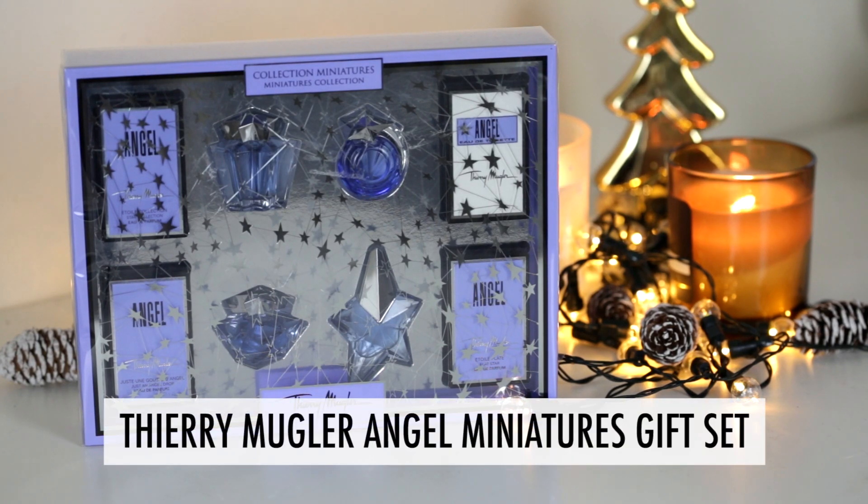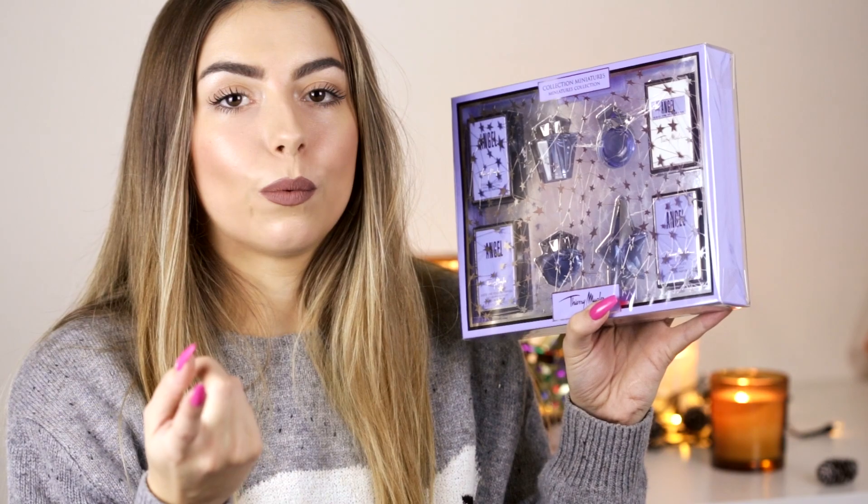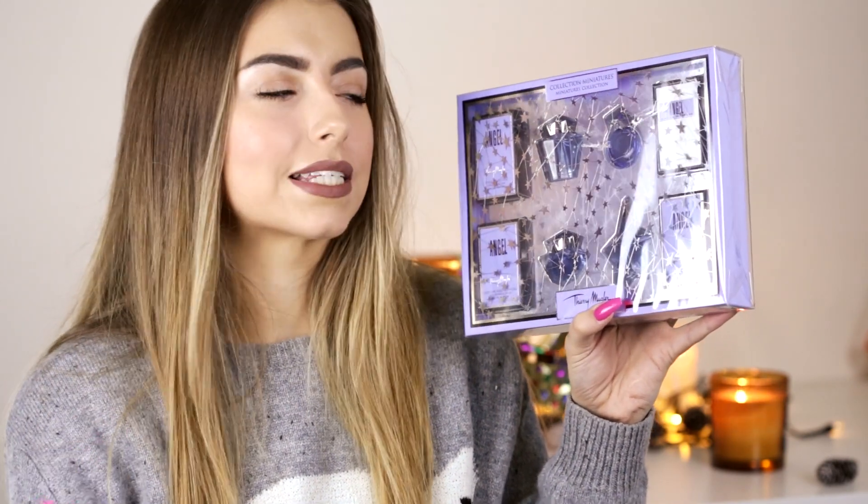Next I have the Thierry Mugler Angel Miniatures Collection. It includes three 5ml eau de parfum of the Angel scent and one eau de toilette. My nan absolutely loves Angel perfume and I buy her a bottle every year — I'm giving her this for Christmas. It comes with four mini fragrances, which are great because they can pop them in their handbag. They'd also make a really nice stocking filler, and if you have four friends who like the perfume, you could pop a little bottle into each of their stockings.